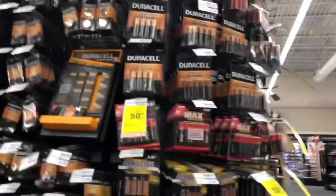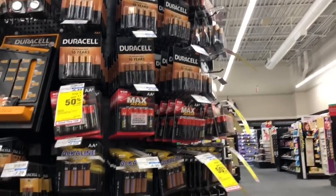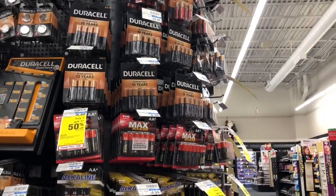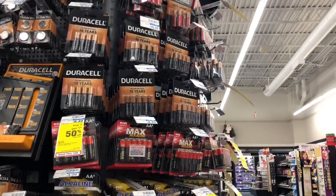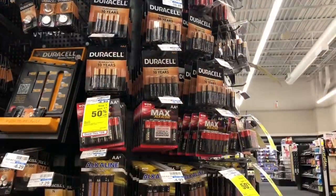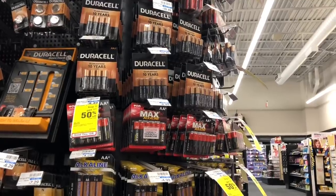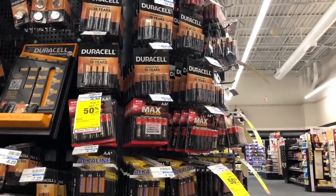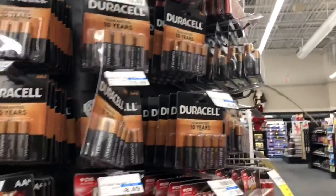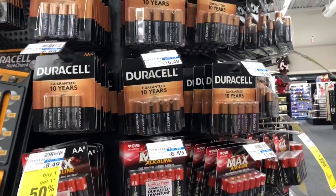Duracell batteries are a great pick-up with the holidays coming up for toys on Christmas Day. They'll be on sale for $8.99, and when you spend $15 you get a $5 Extra Care Buck. Use two $1 off one coupons from the Smart Source 11/18 insert — you'd pay $15.98 but get back $5, making your final cost $10.98 or $5.49 per pack. They come in an eight-pack — not a bad deal if you need Duracell quality over dollar store brands.